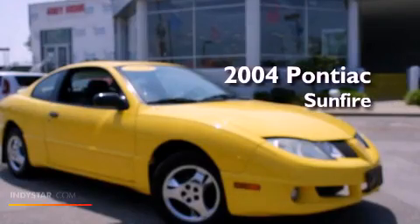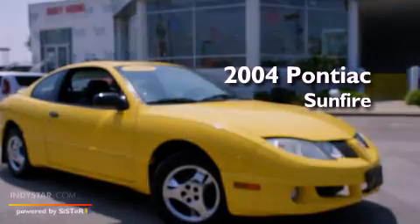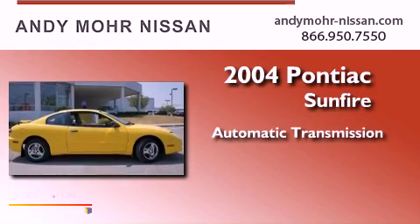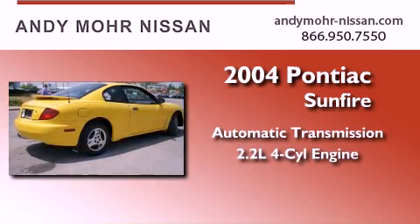This is a 2004 Pontiac Sunfire. This compact has an automatic transmission and an inline four-cylinder engine.